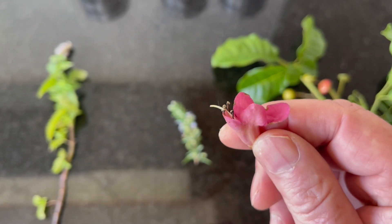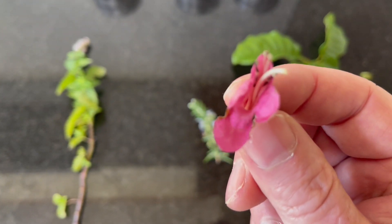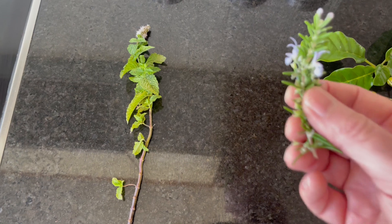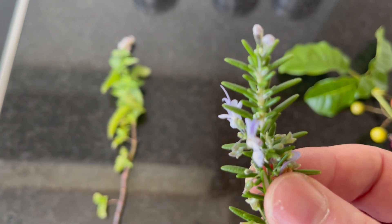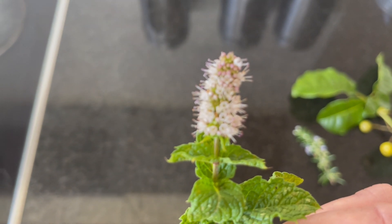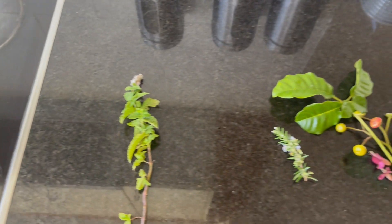Interestingly, the flower is the sort of thing that changes the least on a plant. It's out for the shortest time, whereas leaves are out in the environment so they tend to be more adaptive. Here we have the rosemary, and if you look at the flower it shares similarities — different colour but a similar shape and the way the petals are organised. And if we look at the mint, you can see that it has similar flowers also.